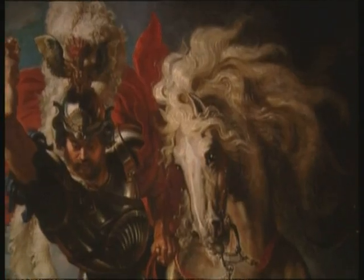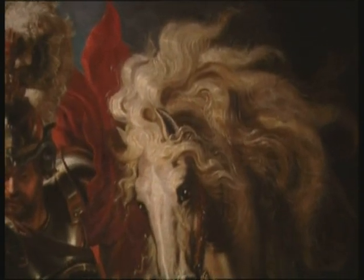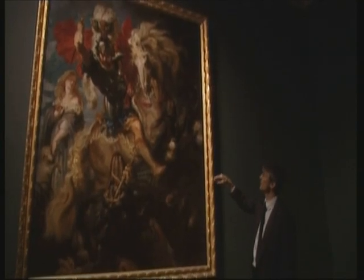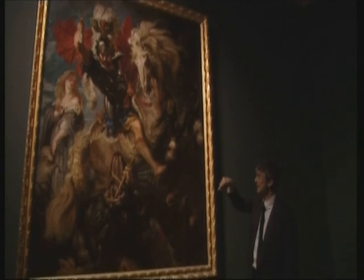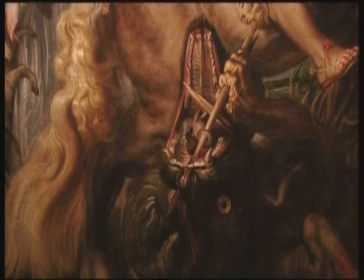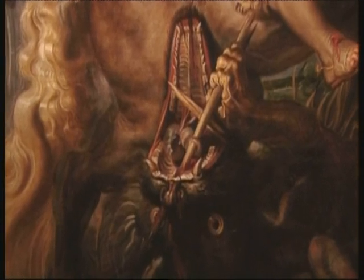Rubens is enjoying showing all the horse power with its electric mane and exploding tail. And there's a real Harry Potter dragon snaking out into our space. George is obviously trying to do some dental work on this rather monstrous two-toned creature.